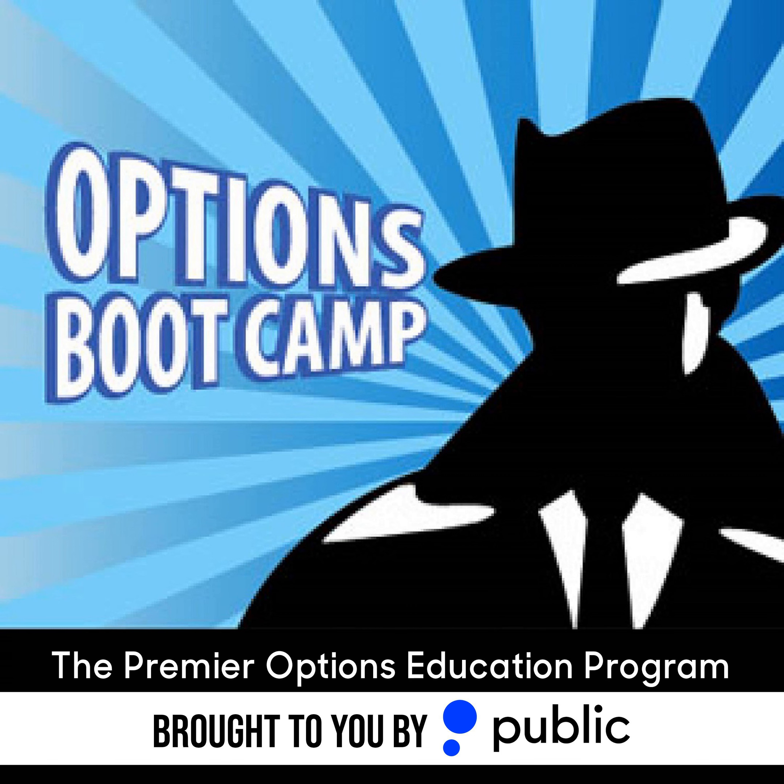You're listening to the Options Insider Radio Network, the home of the Options Podcast. For more quality options programs, visit theoptionsinsider.com or search for Options Insider Radio Network in your podcast provider of choice. Listeners can also access all of our programming through our mobile app available on the iTunes and Google Play stores. Select programs are also available via live stream at mixlr.com slash options-insider.